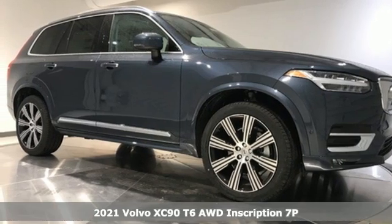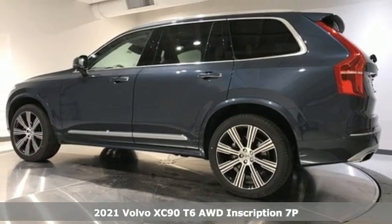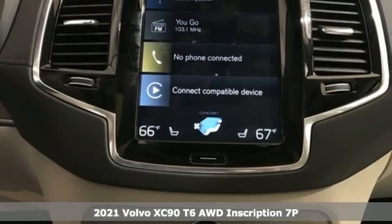Here's a new 2021 Volvo XC90. In its element, in all the elements, this XC90 puts you in command of an exhilarating drive.